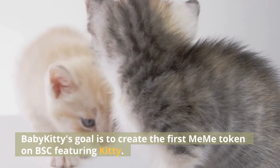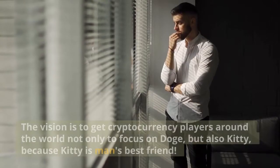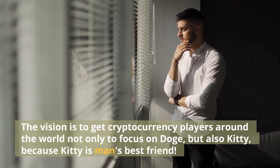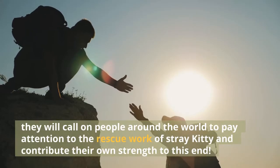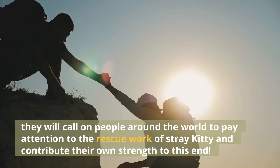Baby Kitty's goal is to create the first meme token on BSC featuring Kitty. The vision is to get cryptocurrency players around the world not only to focus on Doge, but also Kitty, because Kitty is man's best friend. They will call on people around the world to pay attention to the rescue work of stray cats and contribute their own strength to this end.